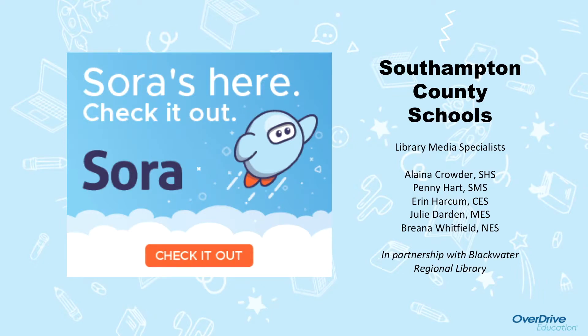Hello everyone, my name is Alana Crowder and I'm the Library Media Specialist at Southampton High School. Today I'd like to share some information with you about our new Sora app that we will be pushing out to all of the iPads in our school district.